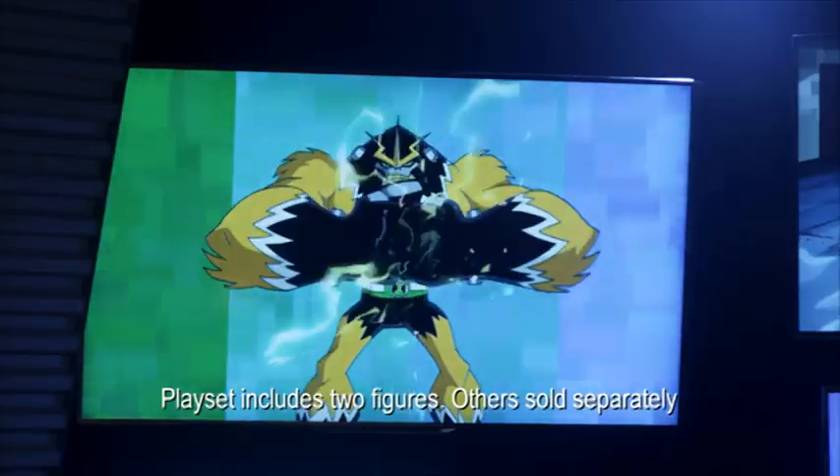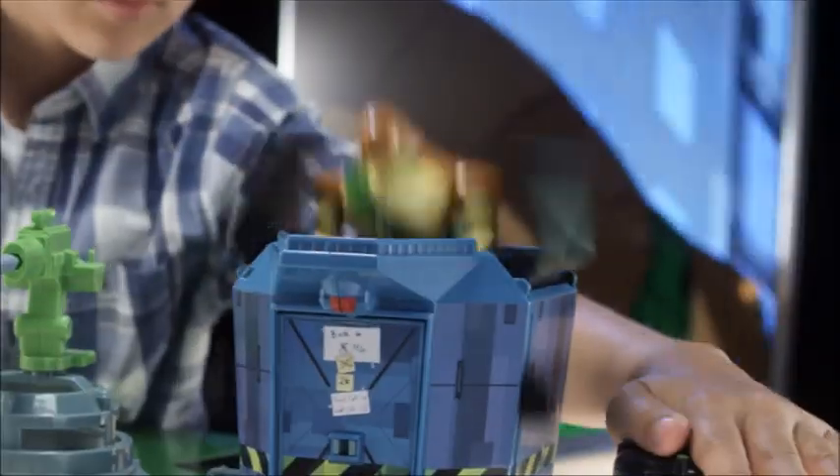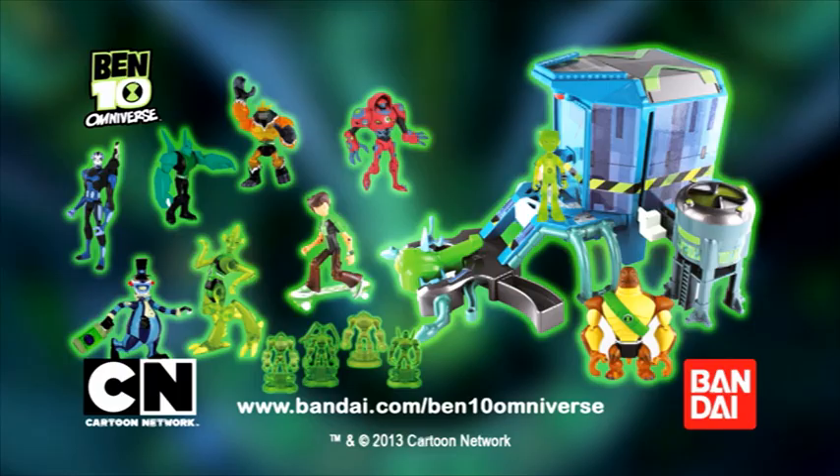Which one will Ben bring to the battle next? It's hero time with the Ben 10 Alien Collection figures and Transformation Station playset. Only from Bandai.